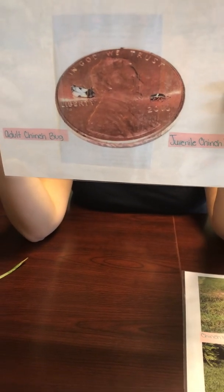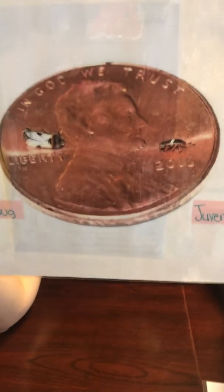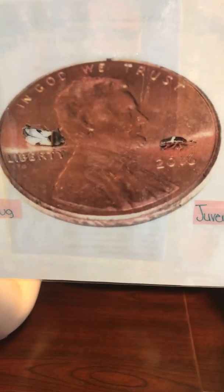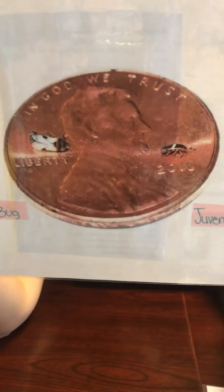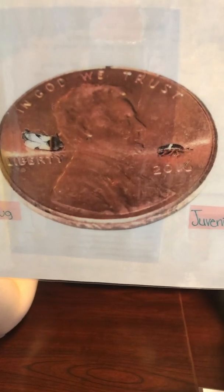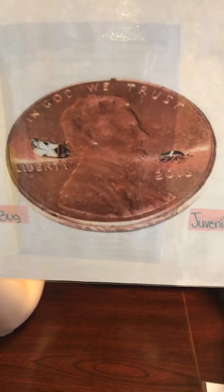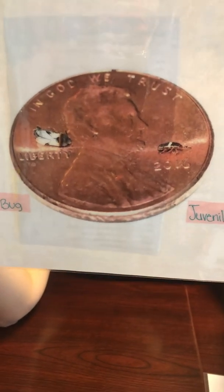Your best option for treating these bugs is putting down a preventative application once a year. There are many pest control companies that will give you a one-year warranty once you have applied their insecticide to your yard that you will not get these bugs for at least one year. It is very important — much better to be proactive rather than reactive, because once you find these little guys in your yard many times it is too late.